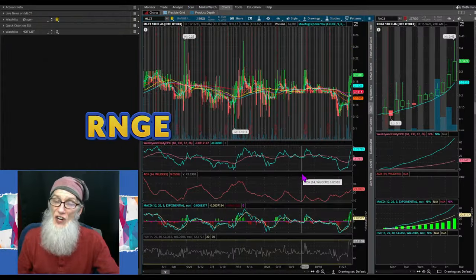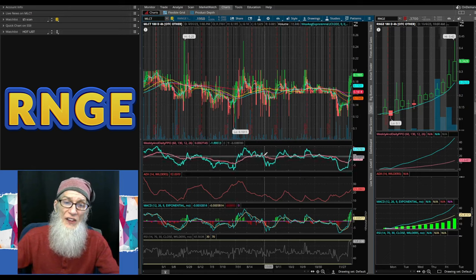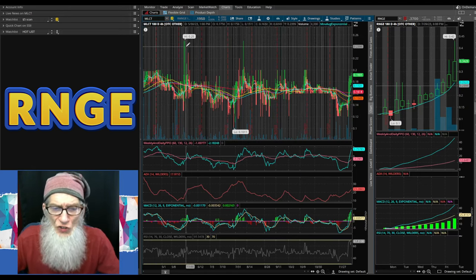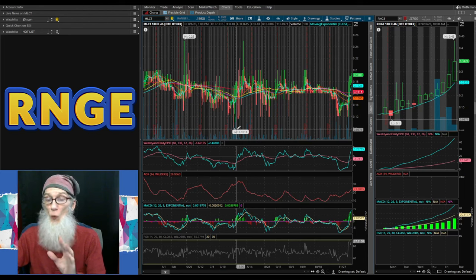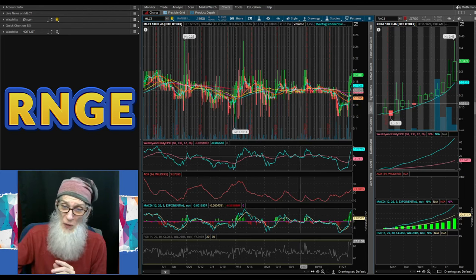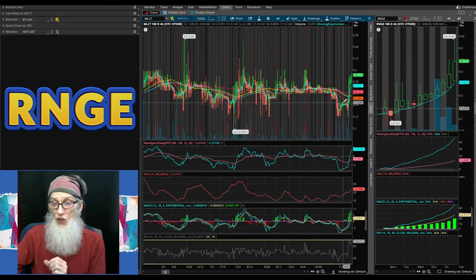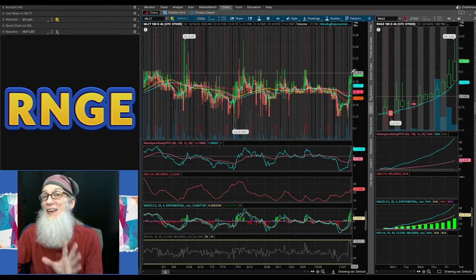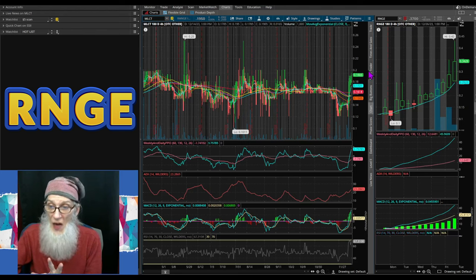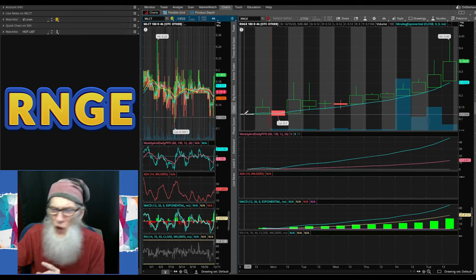Now let's look at the charts. We'll start with the old ticker MLCT on a six-month four-hour view. She had a high of 25 cents back in May, hit a low of 10.1 cents, came back up, went mostly sideways on top of the 200 SMA. Took a big dip to 12 cents, fell again to 11 cents, then ripped up to 19 cents by December 14th. Then the new ticker RNGE came in on December 15th at 11.8 cents — fell from 19 to about 12 cents just from changing the ticker.